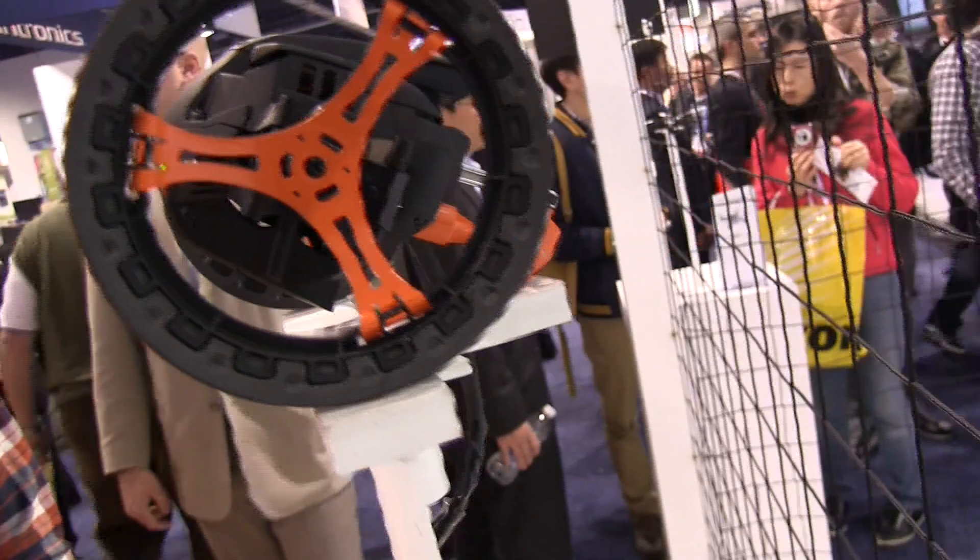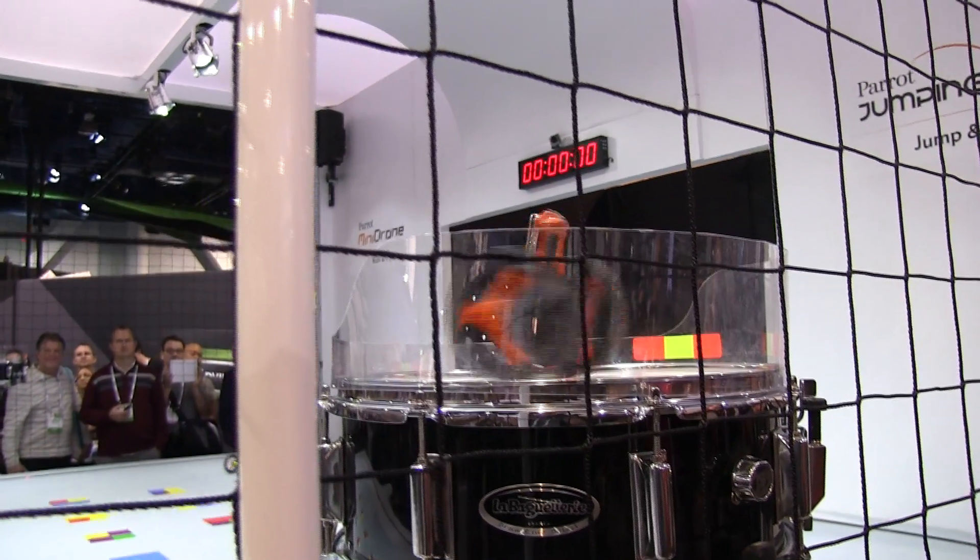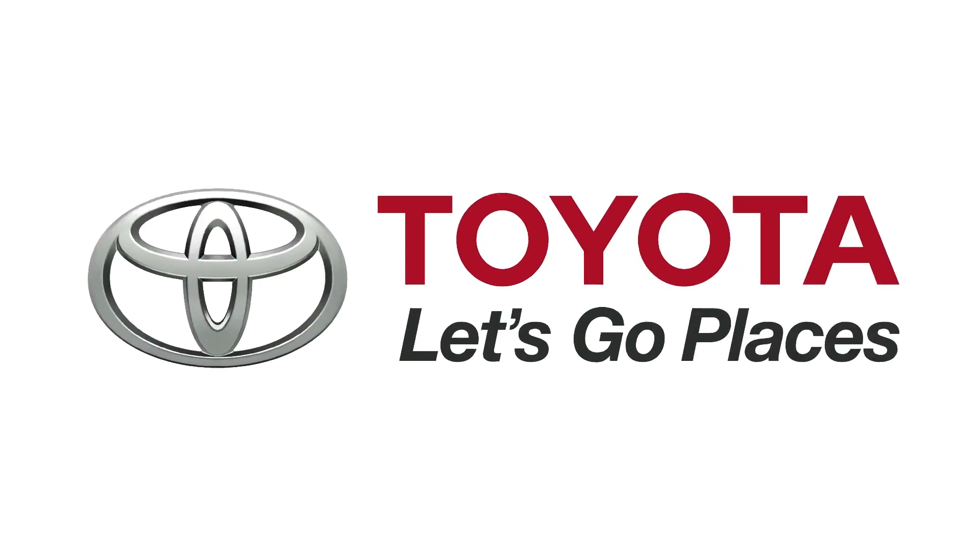Thanks for watching this video guys. Leave a comment down below about what you think, and I will catch you later. Peace. Thanks again to Toyota for sponsoring our CES coverage.